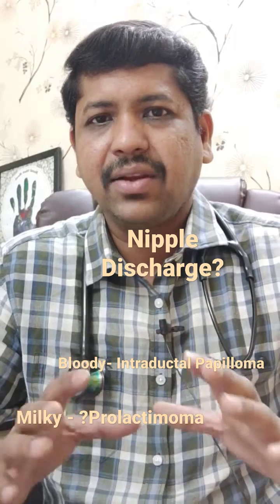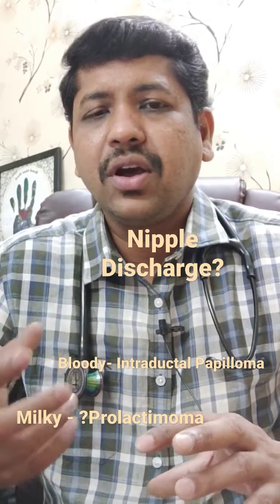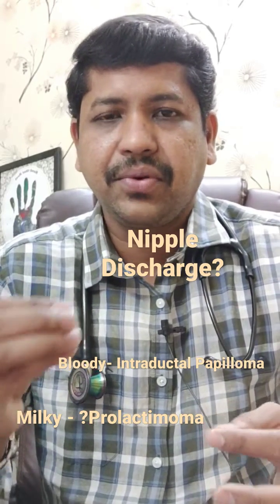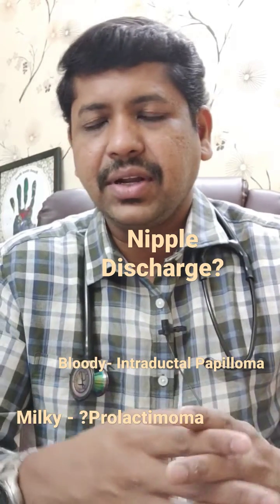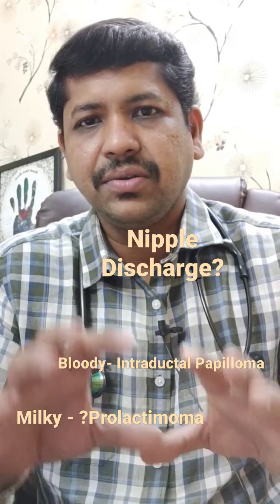The most common causes that can cause nipple discharge: one of the most common is prolactinoma. If your serum prolactin hormone is too high, that can cause bilateral nipple discharge. And some conditions like intraductal papilloma can also cause bloody discharge from both nipples.